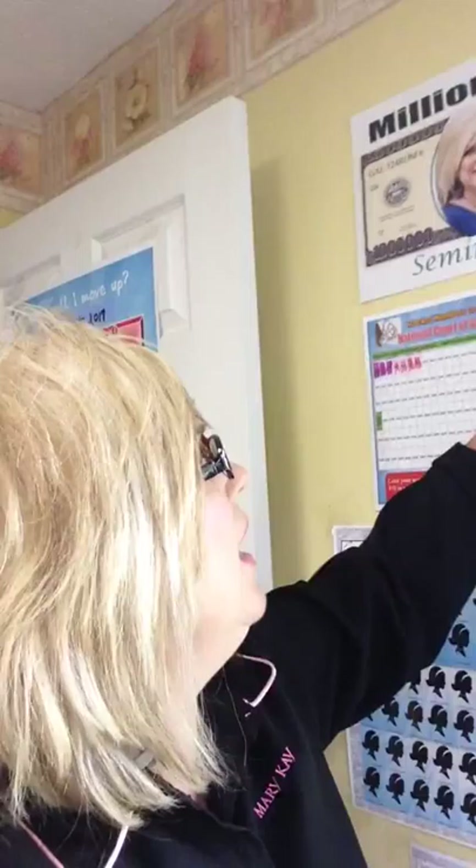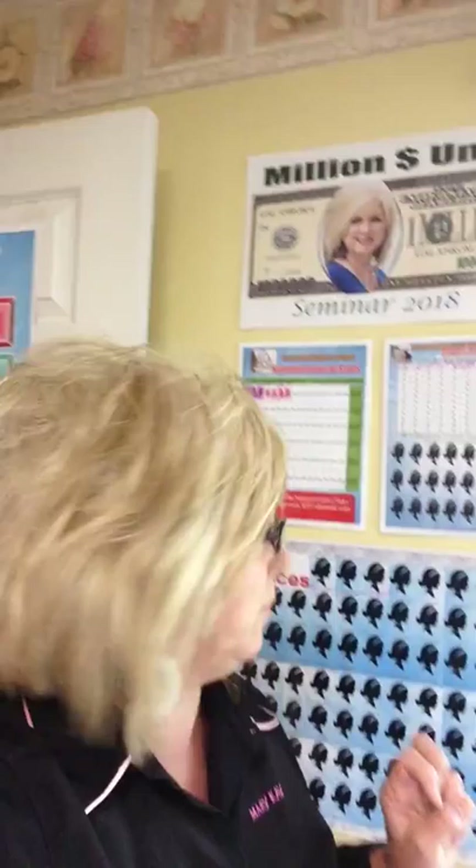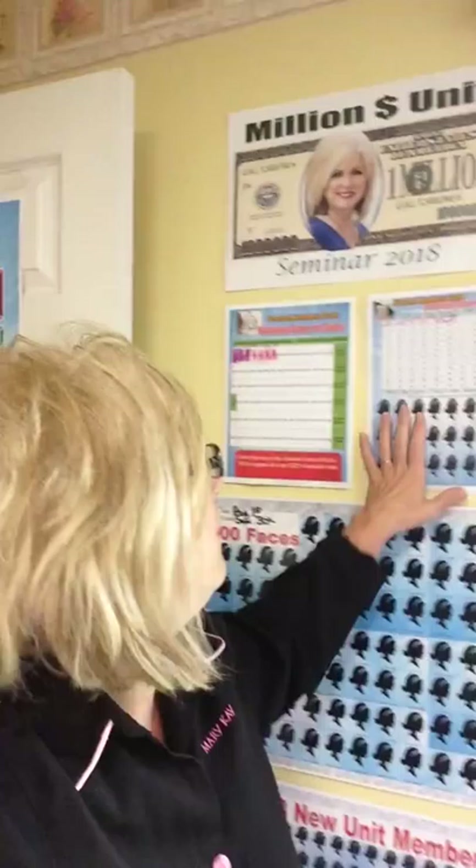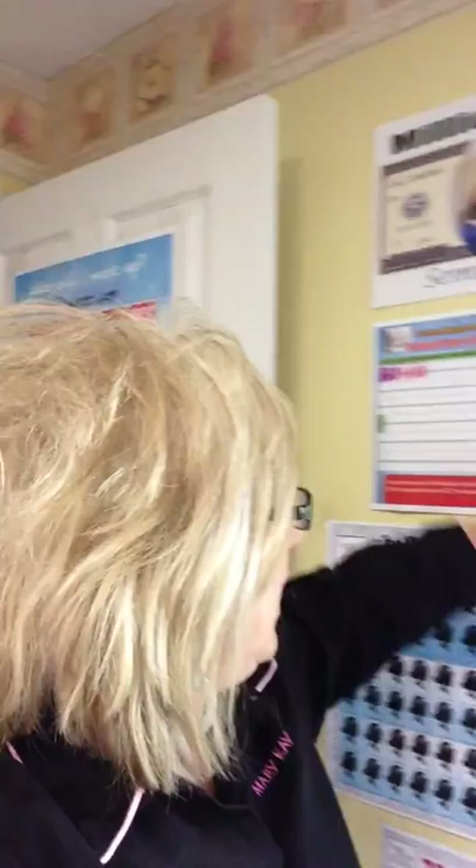When I do that, I'm writing their name up here. When I get a qualified recruit — qualified means she has to order at least a $600 wholesale order within her first or second month — that $600 order makes her a qualified recruit for the bee. So I'm tracking that here.